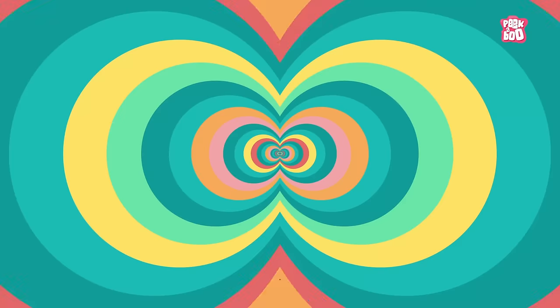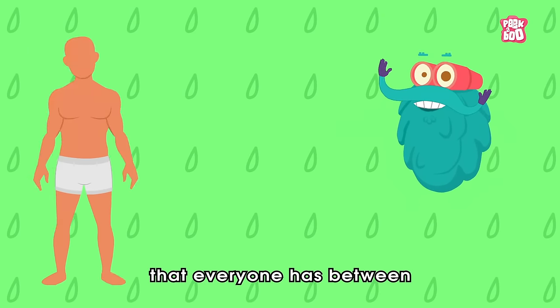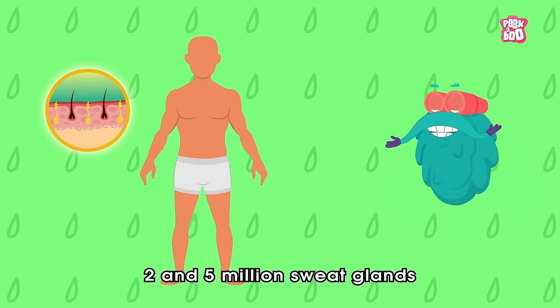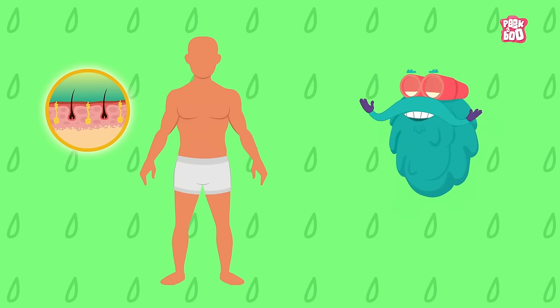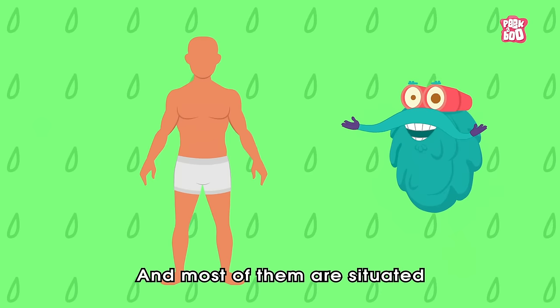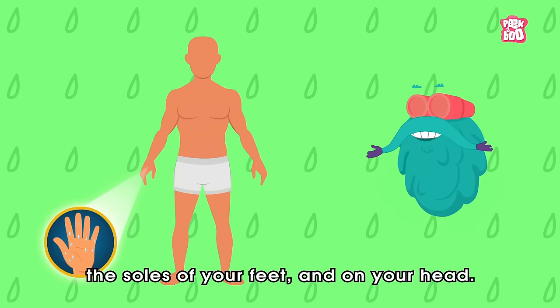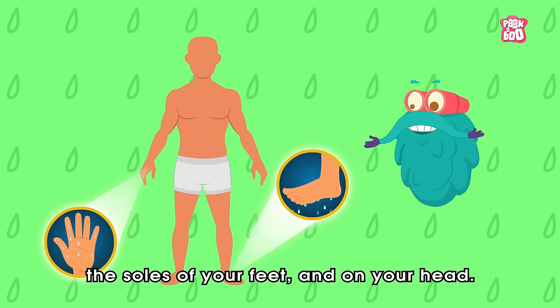Trivia Time! Did you know that everyone has between 2 and 5 million sweat glands spread across the body? And most of them are situated on the palms of your hands, the soles of your feet, and on your head.